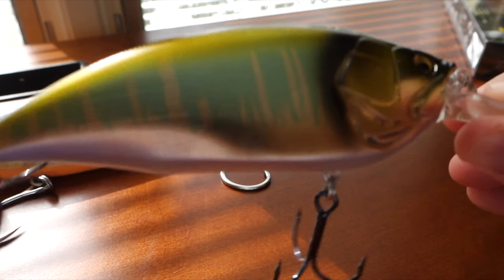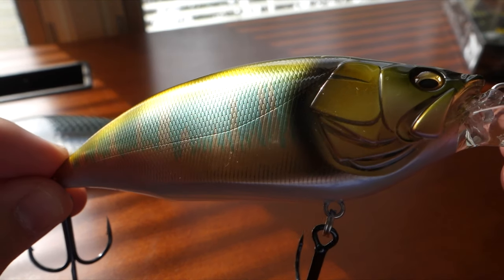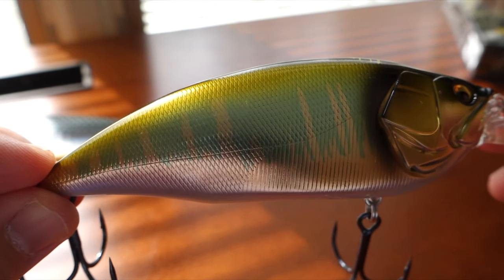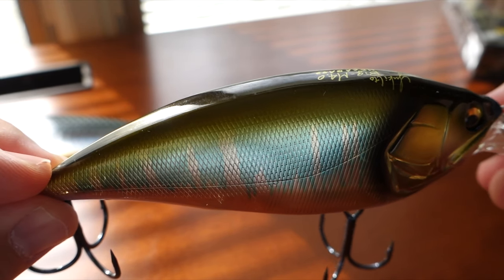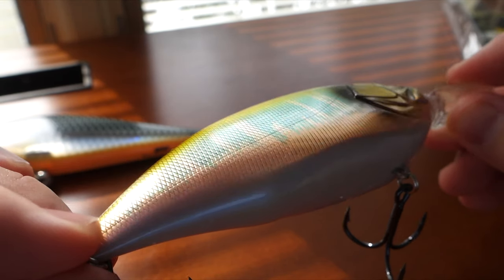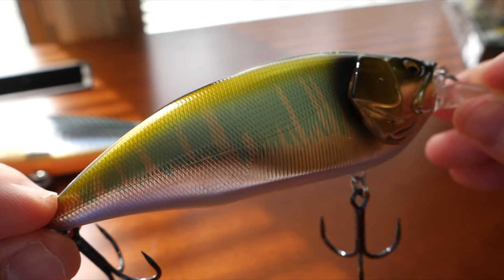But compared to the Megabass, there is a difference. You see how Megabass plays with those iridescent colors — it changes colors depending on what angle you're looking at.